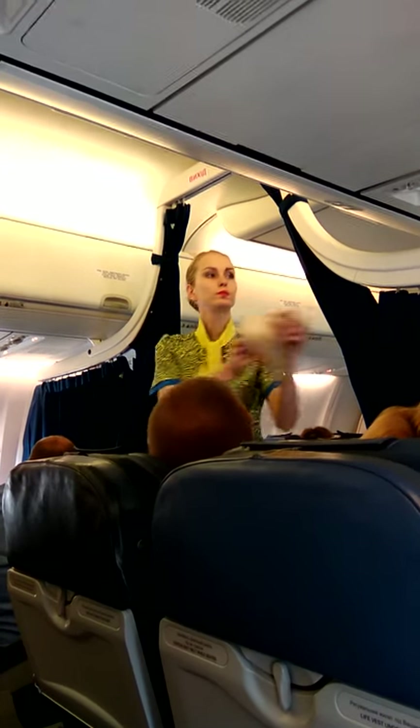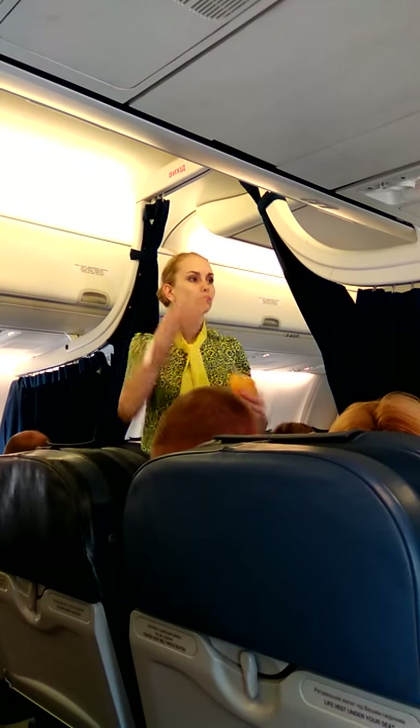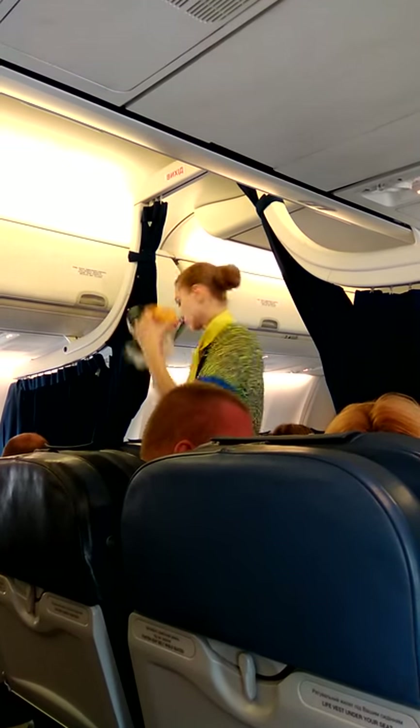In case of decompression, the oxygen mask will be released automatically. Hold the mask first to cover your face, then pull the cord to tighten, then you can assist other passengers.